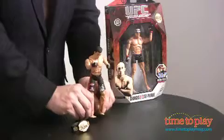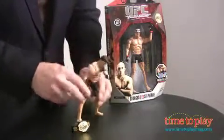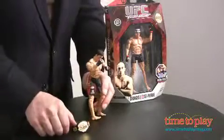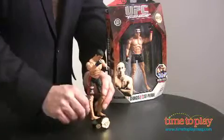This is Lyoto Machida, and he does all kinds of great things. There's 14 points of articulation, different ways to pose him, and of course if he wins, he wins the championship belt. This is a great way for kids to play with their action figures and bring to life one of their favorite TV sports.